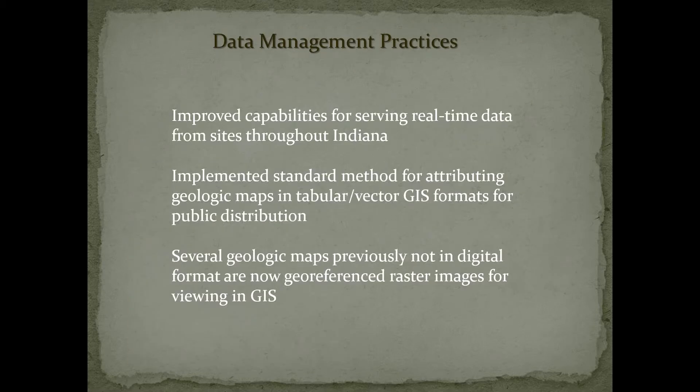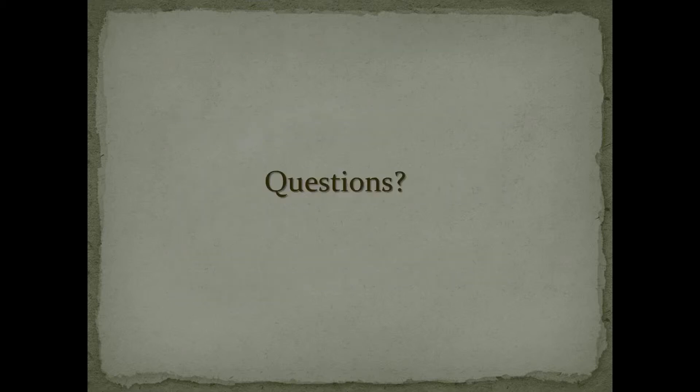The plot on the right shows how the gradients are varying — it's a 3D problem. The gradients within 600 feet of the surface are not following exactly an expected gradient. We've improved our capabilities for serving real-time data for sites throughout Indiana and implemented a standard method for attributing geologic maps in tabular GIS formats for public distribution. We've also digitized several old paper maps — those are now geo-referenced raster images available in GIS for the public.